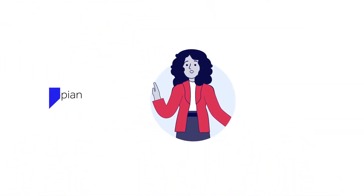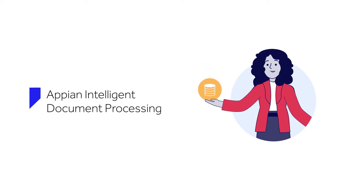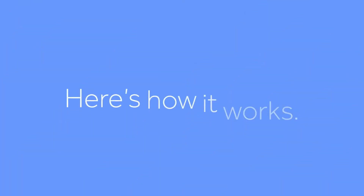With Appian Intelligent Document Processing, or IDP, you can automatically extract crucial data points in seconds, not days. Here's how it works.